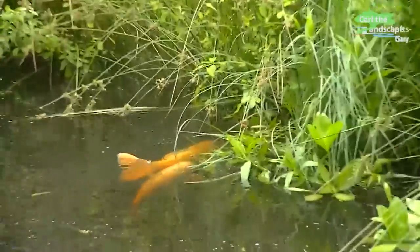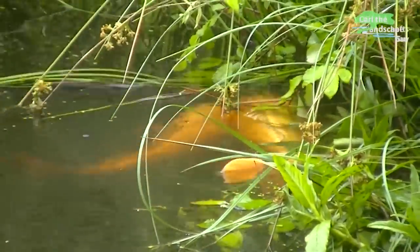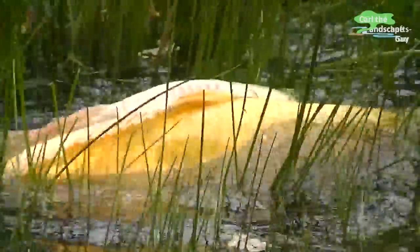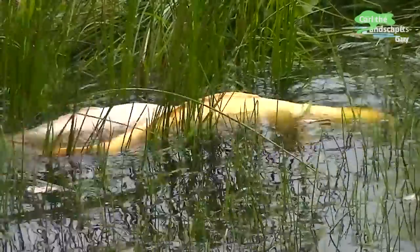You can clearly tell that the koi are enjoying the fresh water. The large newly formed waterfront areas were soon used by the koi to spawn. They swam through the reedbeds into the flooded meadow and attached the eggs to the reeds and rushes.